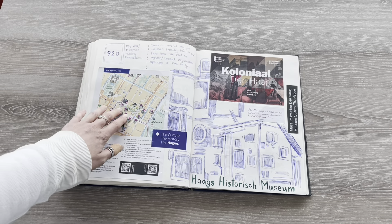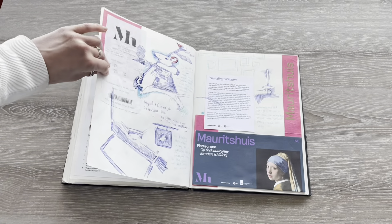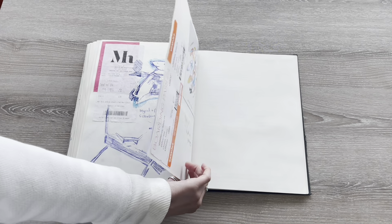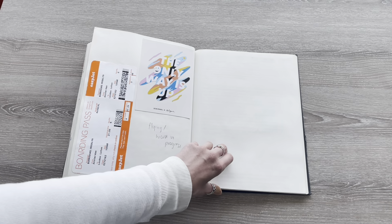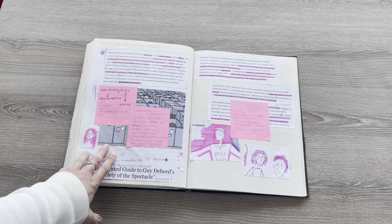This was then in Den Haag where I went to some museums. And finally, this is some notes from my theory presentation.